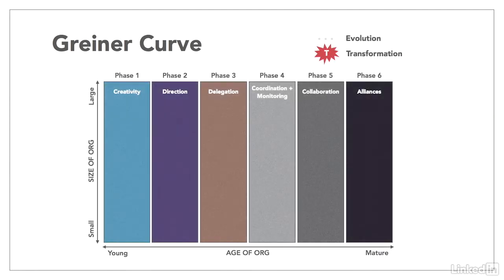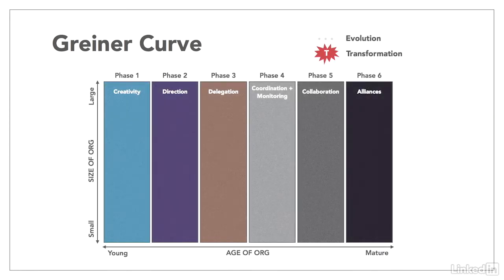I use the Greiner Curve as a way to assess any organization I'm working with. Dr. Larry Greiner is a professor at USC's Marshall School of Business, and his research identified that organizations move through six distinct phases that are a function of an organization's age and size. But there can be profound differences in how quickly an organization moves through the phases. For example, a large traditional financial institution will have a slower and gentler progression than a fast-growing tech startup.